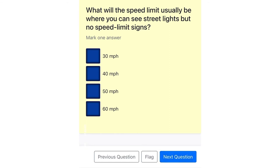What will the speed limit usually be where you can see street lights but no speed limit signs?